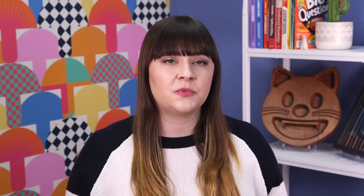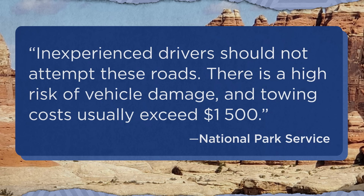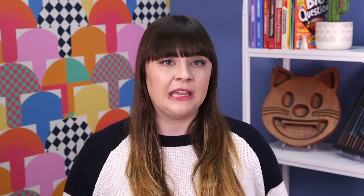Not too far from Bryce Canyon, Canyonlands National Park is home to dazzling desert scenery as well as legends of Old West outlaws who traveled among its vast networks of canyons. Just west of the park's maze district, train and bank robber Butch Cassidy and his gang made their hideout at the Robber's Roost along the Dirty Devil River. If you lack the hiking and canyoneering skills to visit the remote redoubt, you can get a feel for Canyonland's rugged terrain in the Needles District, which offers more developed trails and roads for four-wheel drive vehicles. The National Park Service warns that inexperienced drivers should not attempt these roads—there is a high risk of vehicle damage, and towing costs usually exceed $1,500.